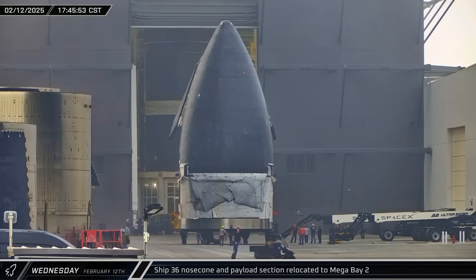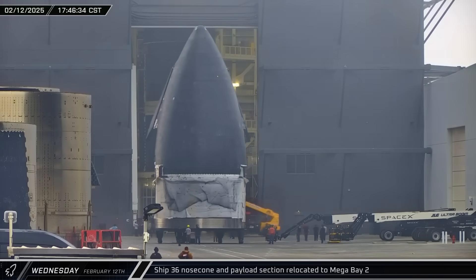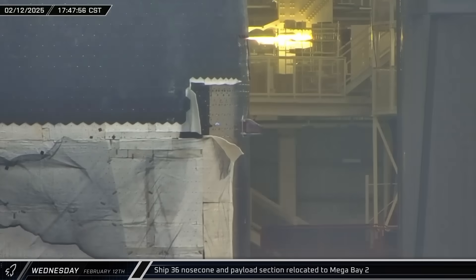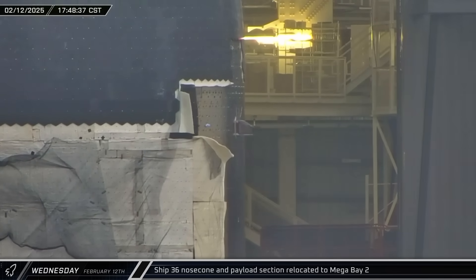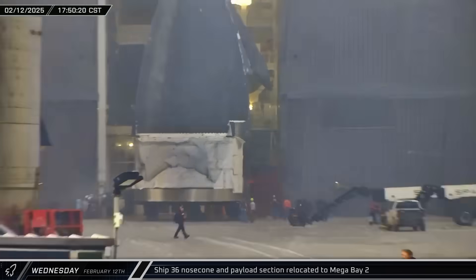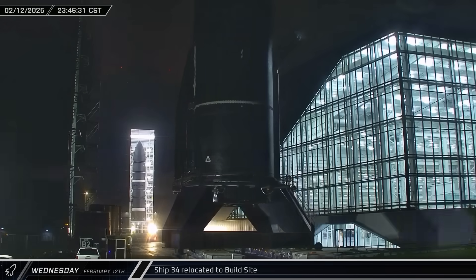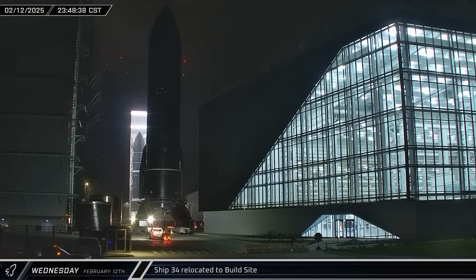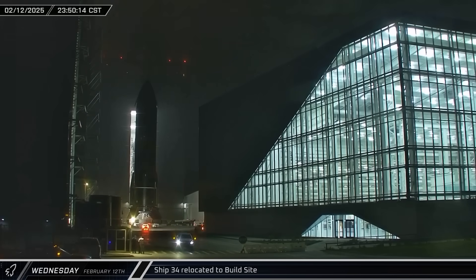Late that afternoon, Ship 36's nose cone and payload section were moved from Star Factory to Mega Bay 2. This is the first time these sections have been stacked inside of Star Factory. Additionally, Ship 36 is the first ship to be pre-fitted with catching hardware. Around midnight, Ship 34 started rolling through the Massey outpost and onto Highway 4 as it began its return journey to the build site.